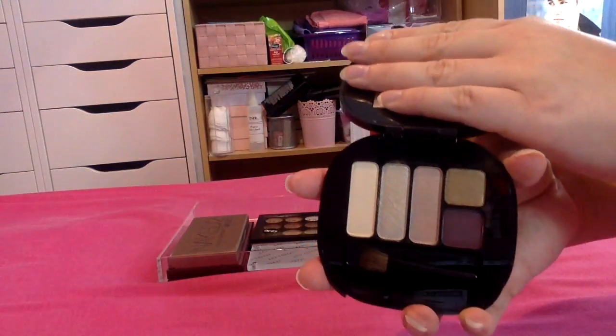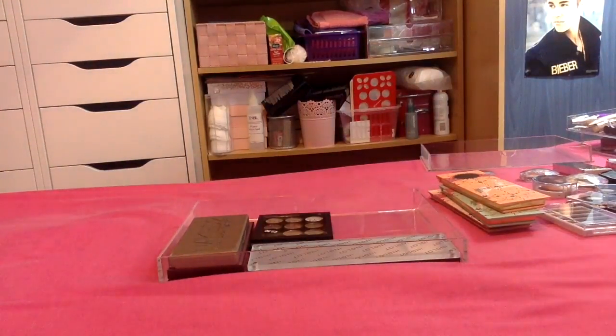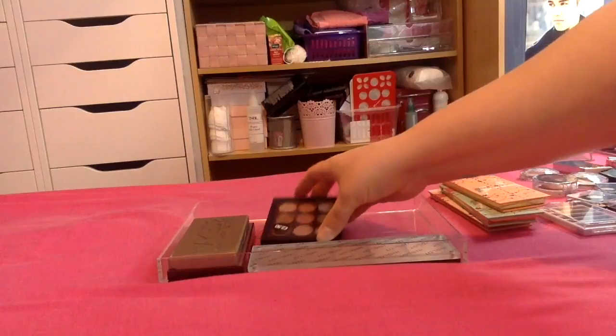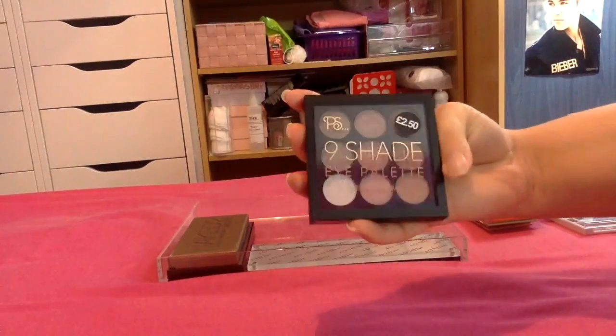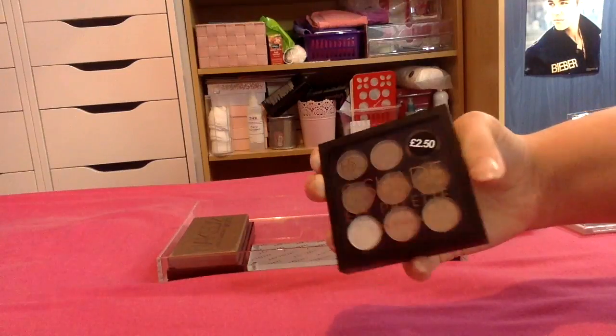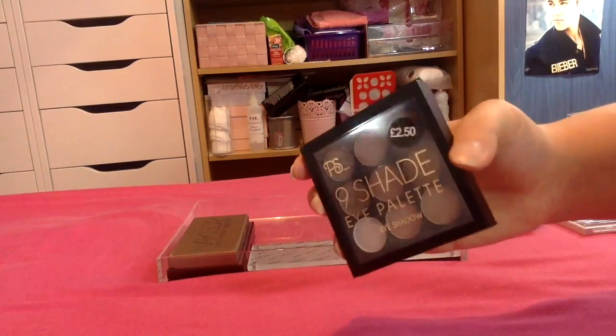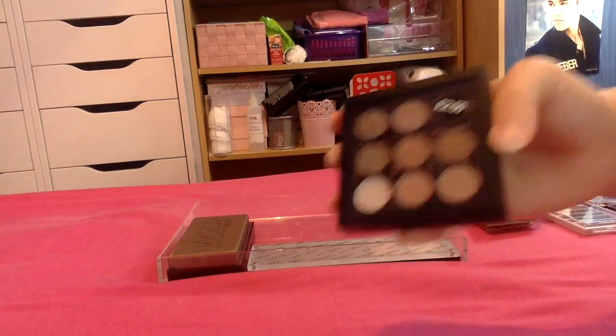I then have this little palette from MAC which is really pretty — these are lovely shades. I need to try and use it a bit more because I haven't used it that much, but it's really nice so I'm keeping it. I got this palette recently from Primark to try it out, but honestly the shades really aren't that pigmented, so there's no point keeping it — I'm going to pass this along to someone else.